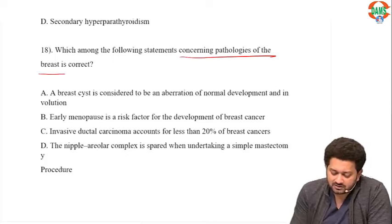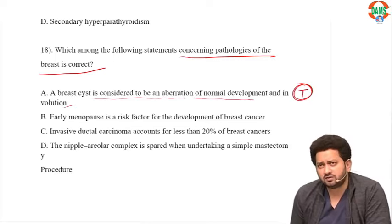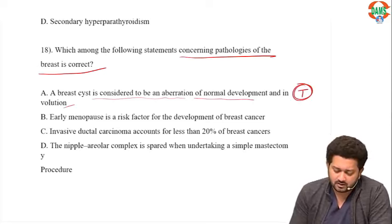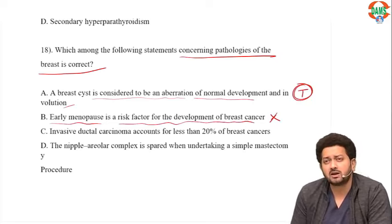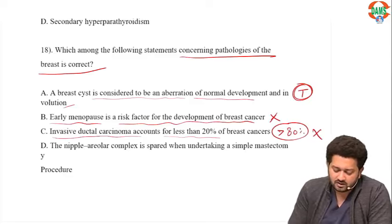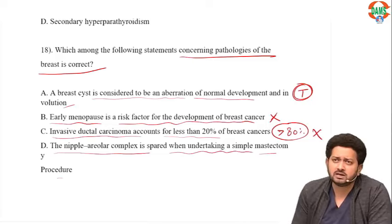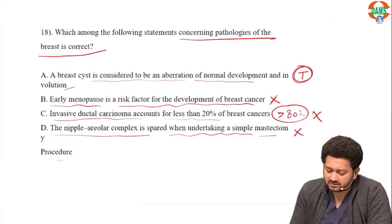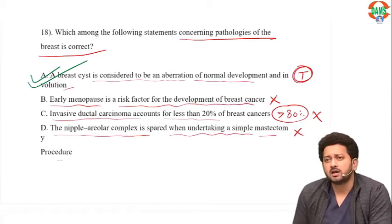Which statement regarding pathologies of the breast is correct? A breast cyst is an aberration of normal development and involution (ANDI) — TRUE, it occurs during involution of the lobule. Early menopause is a risk factor for breast cancer — FALSE, it is late menopause; the risk factors are early menarche and late menopause. Invasive ductal cancer accounts for less than — FALSE, it is more than 80% of breast cancers. The nipple-areolar complex is spared in simple mastectomy — FALSE, it is removed. Only the first statement (breast cyst as ANDI) is true.